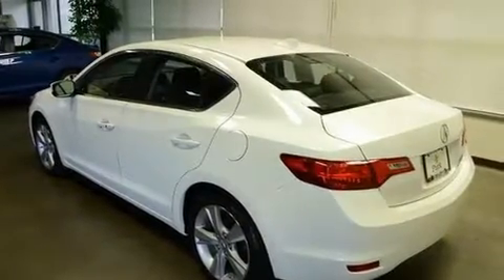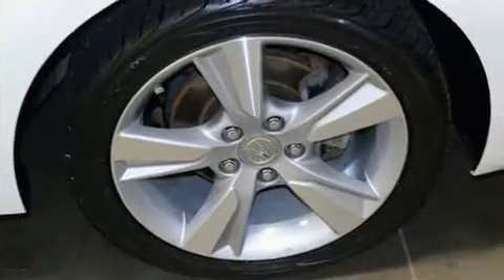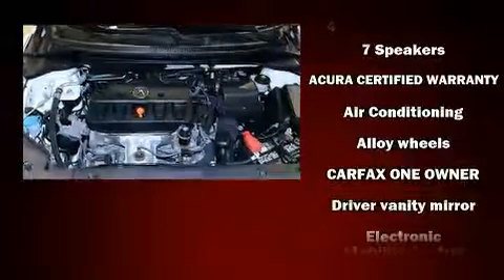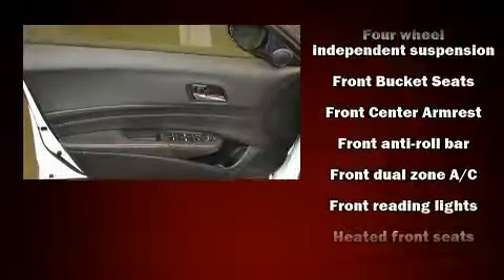Included features are variably intermittent wipers, a leather steering wheel, front dual zone air conditioning, power moonroof, power door mirrors, heated door mirrors, and cruise control. Premium sound drive seven speakers provide you and your passengers a sensational audio experience.